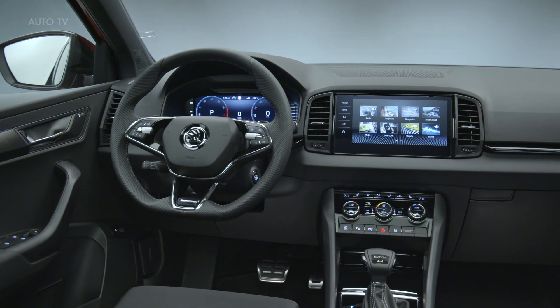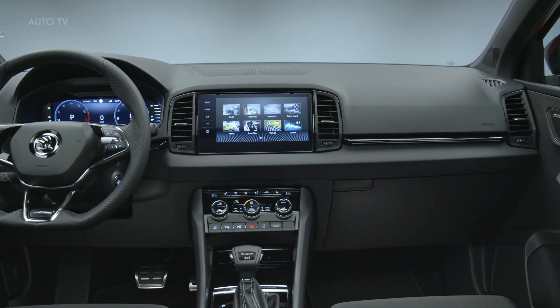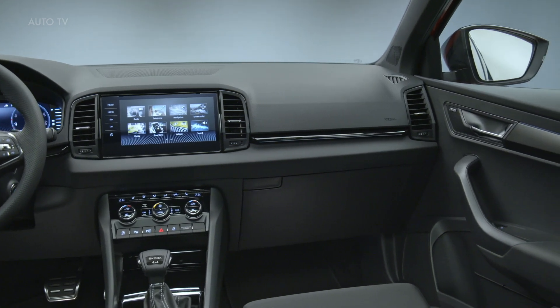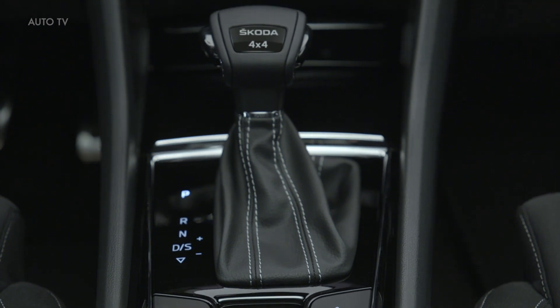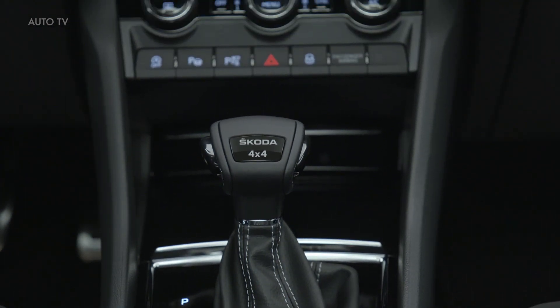Skoda also made some changes on the inside, where all trim levels get a digital instrument cluster as standard equipment. The cheaper ones feature an 8-inch display, whereas the upper-spec models come with a larger 10.25-inch screen.